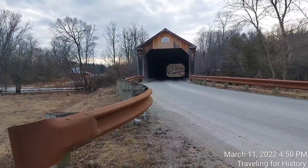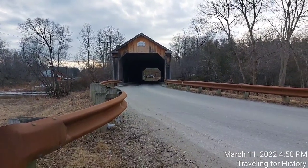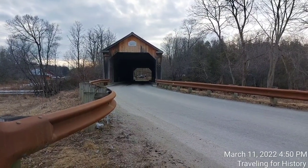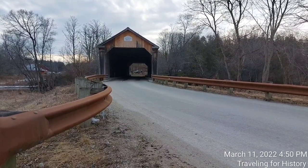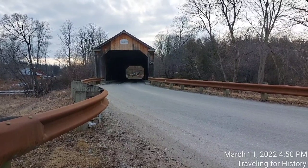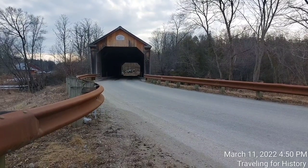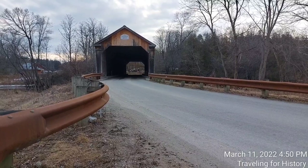The bridge is a single span town lattice truss with a truss length of 123 feet or 37 meters, and a total structure length of 131.5 feet or 40.1 meters. The bridge rests on abutments built out of marble slabs reinforced with concrete. It has a roadway width of 18 feet or 5.5 meters, a total width of 21.5 feet or 6.6 meters, and the exterior is finished in vertical board siding.